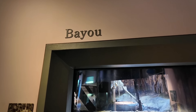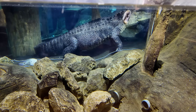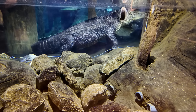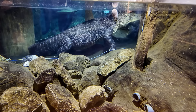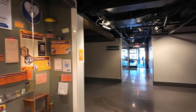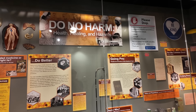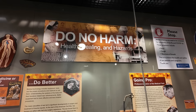We have the bayou here — take a peek under the water and look at that massive alligator back there. This museum does have a few exhibits that go outside the realm of the Mississippi River, including an exhibit on health and healing.